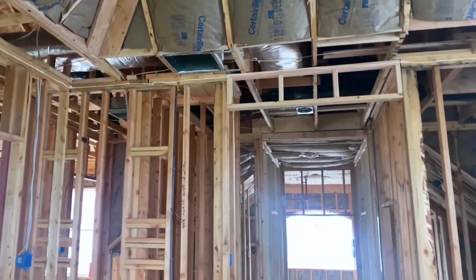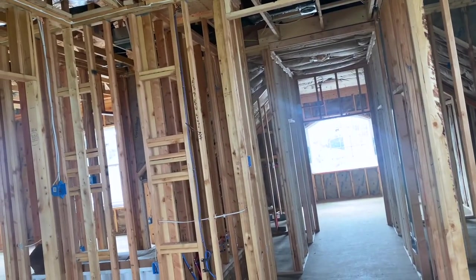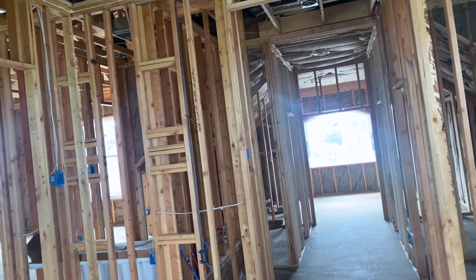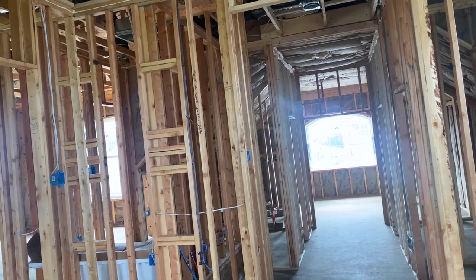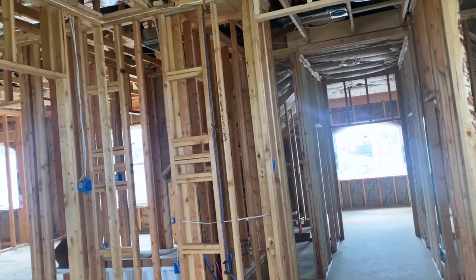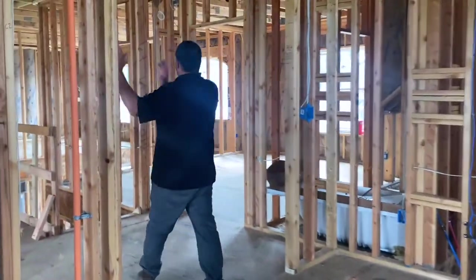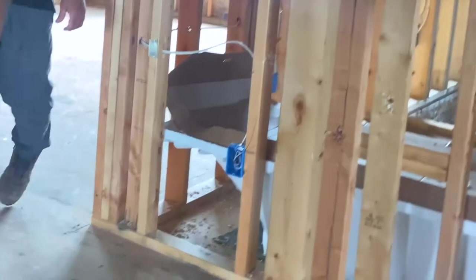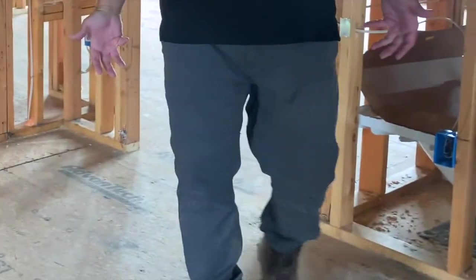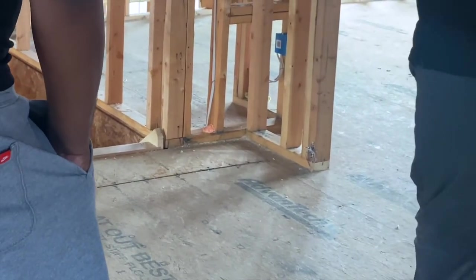We're going to have a return in every bedroom. You don't need them — you can just do one central on the first floor and one central on the second floor — but we like to do them in the master and then one big one here, and then smaller ones in each bedroom. That helps the unit run a lot more efficiently. It's also better if you want to keep your doors closed all the time — you don't have to put a transfer grill or cut your door short, it's getting fresh air no matter what.